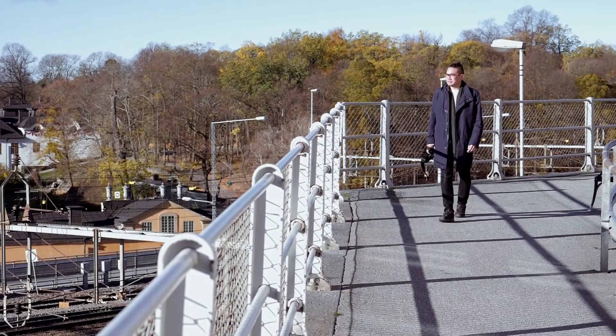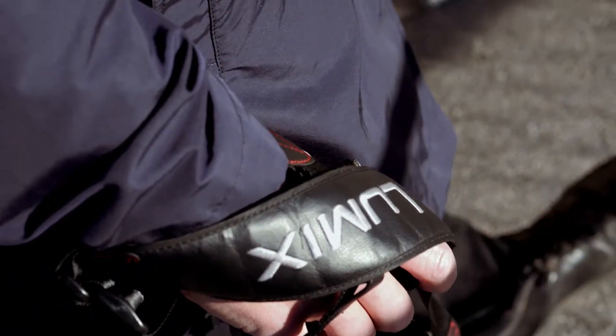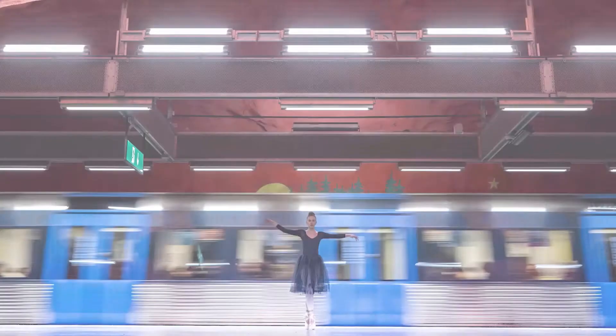My name is Jonas Borg and I've been a freelance photographer since 2002 and the Panasonic Lumix ambassador since 2010. I'm very happy and proud to say that I'm the first Panasonic Lumix ambassador in Europe.